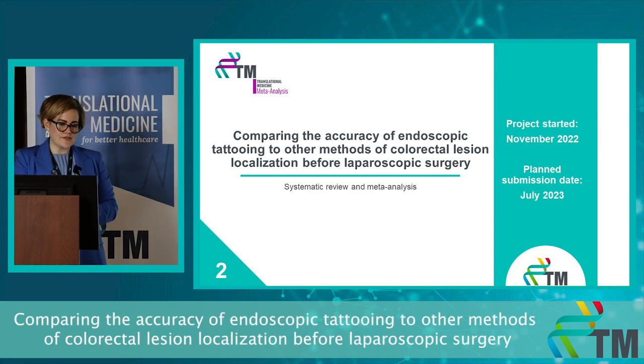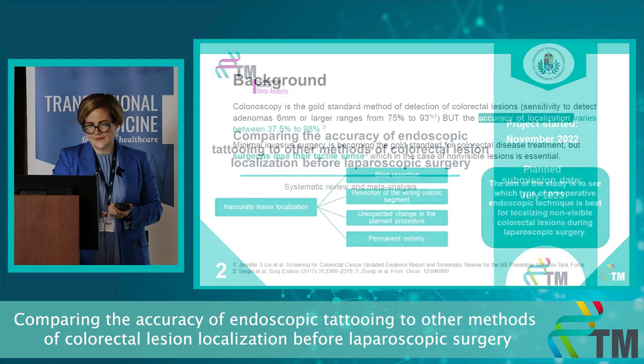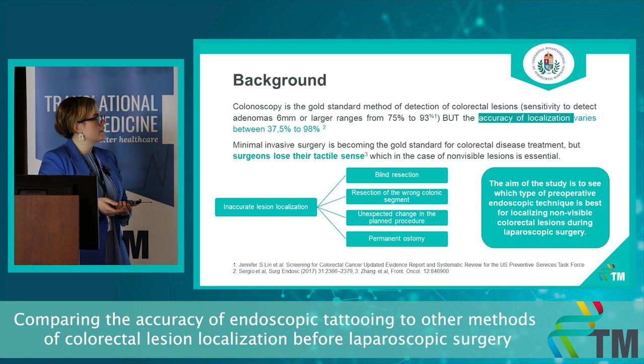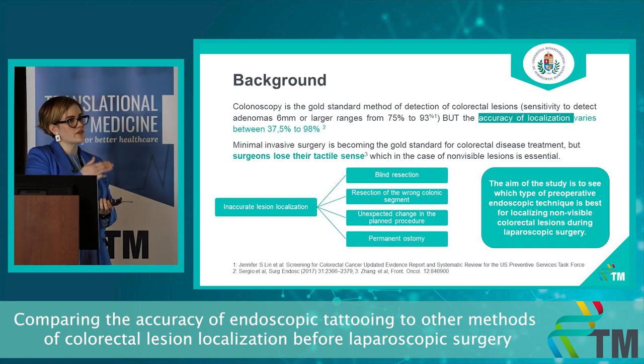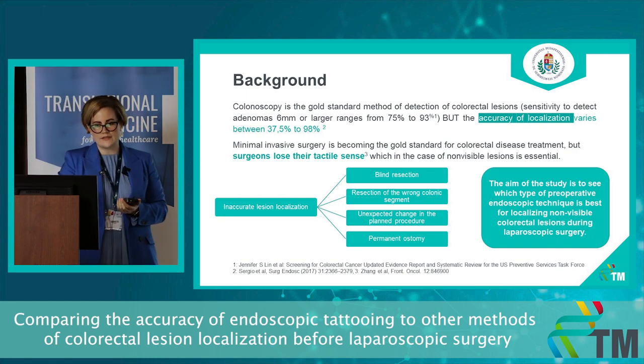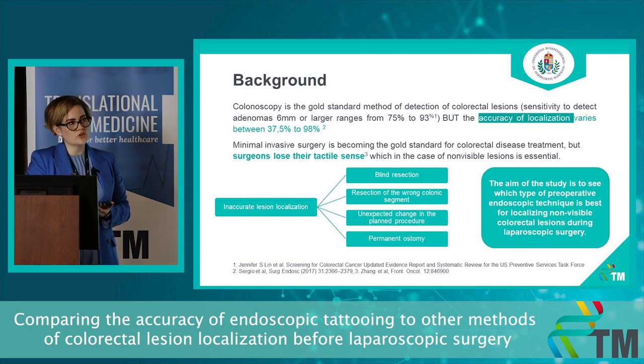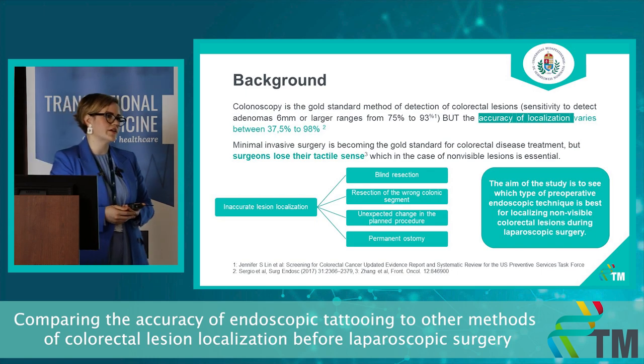My second topic is comparing the accuracy of endoscopic tattooing to other methods of colorectal lesion localization before laparoscopic surgery — also a meta-analysis. Colonoscopy is the gold standard for detection of colorectal lesions. Its sensitivity to detect adenoma 6 mm or larger varies from 75 to 93 percent, but localization accuracy varies significantly, from 37 percent for the colon transversum up to 98 percent. Minimally invasive surgery is becoming the gold standard for colorectal disease treatment, but surgeons lose their tactile sense, which is essential for non-visible lesions. Inaccurate localization can lead to blind resection, wrong colonic segment resection, unexpected changes to the planned procedure, or even a permanent ostomy.